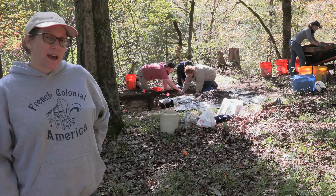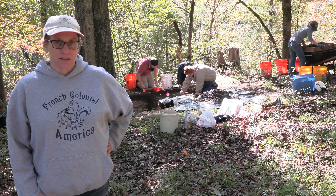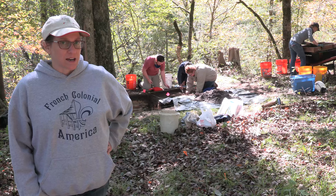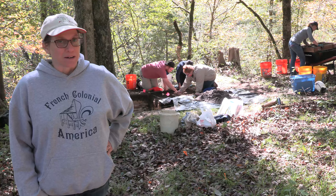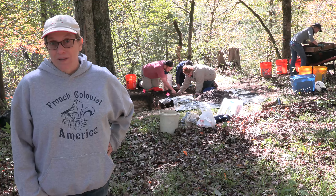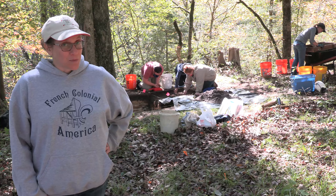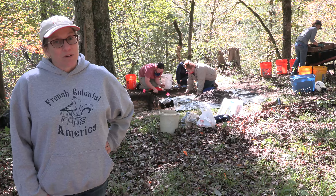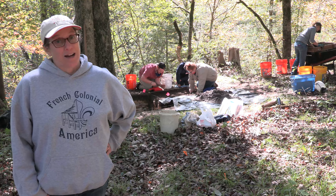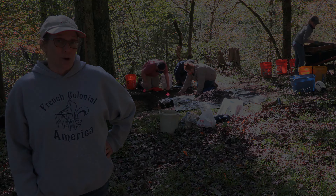Behind me, you can see students excavating in several units located just behind the barracks, where the enlisted men spent most of their time. They're looking for evidence of daily life — smoking pipes, bits of pottery, evidence for weapons, or other things that could give us insight into how these people lived. One problem with working at Fort Tombeckby is the big bluff line behind the students. That would have been a convenient place for people to toss their trash, so we don't find quite as many artifacts near these barracks sites, because a lot was just thrown over the edge.